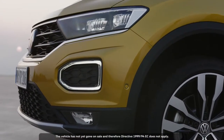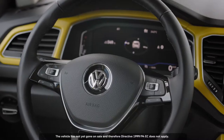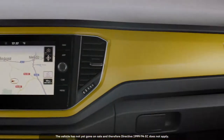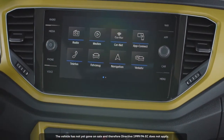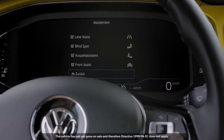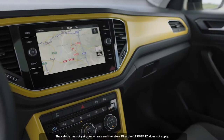But the T-Rock has more to offer than just good looks. Even the base model comes with front assist, city emergency braking and pedestrian recognition, a multi-collision brake, as well as lane assist. There is also an optional active info display and infotainment system.